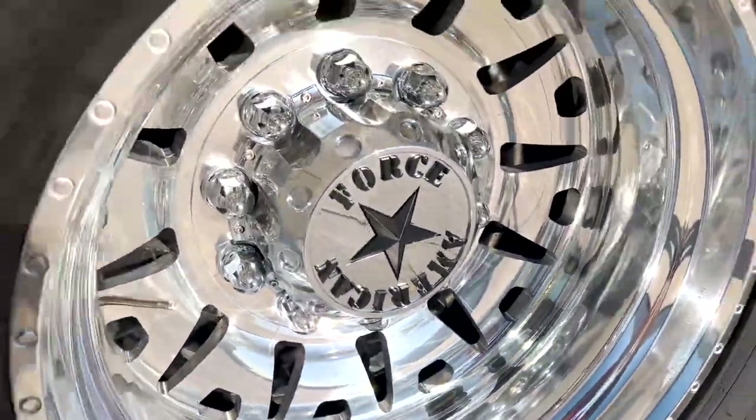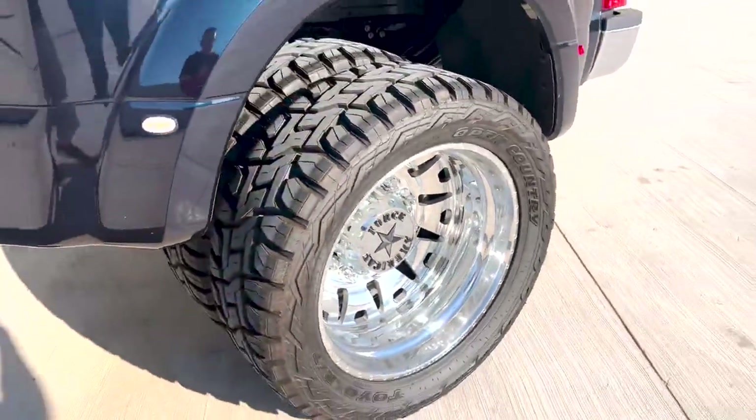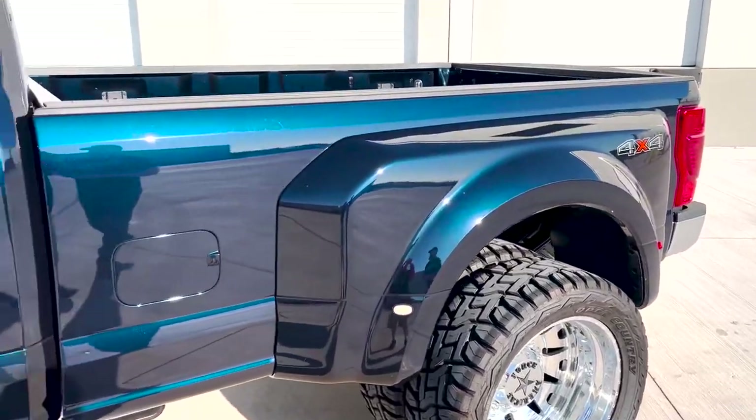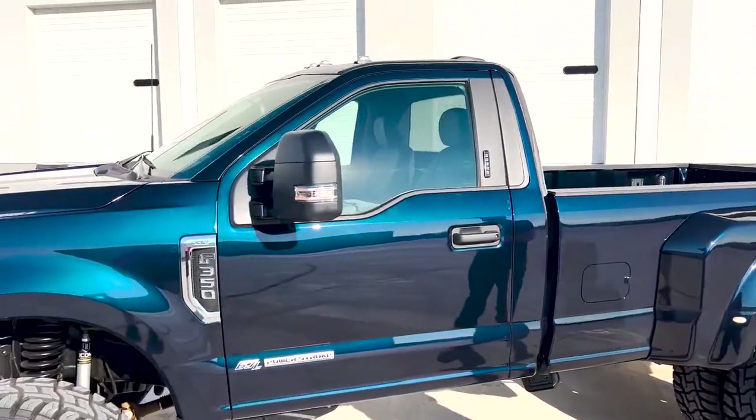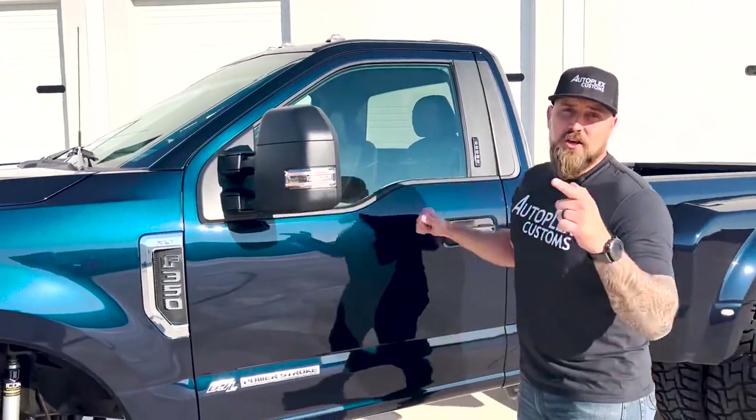Just such a mean looking truck. The two-door gives you the shorter driveline, so this truck will pull everything you could ever need or imagine. It can be yours — go to lewisphalautoplex.com. We love you guys, thanks for always being a part of the Autoplex Customs family here on YouTube, and we will see you on the next one.